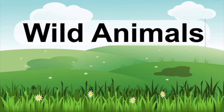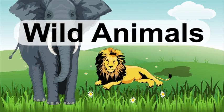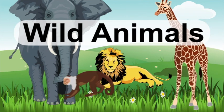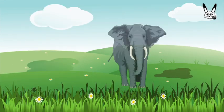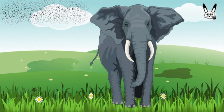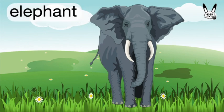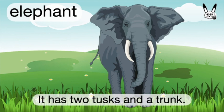Wild animals. What is it? It's an elephant. Elephant. It has two tusks and a trunk.